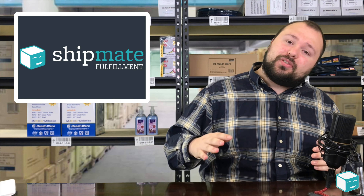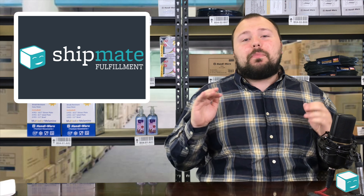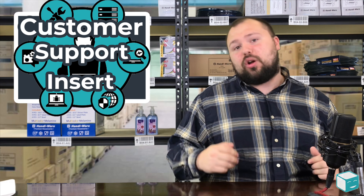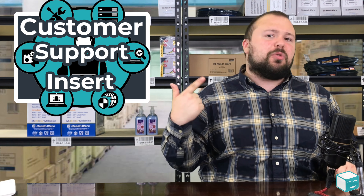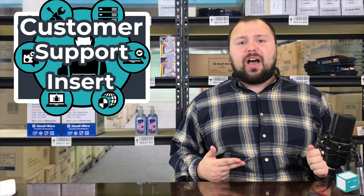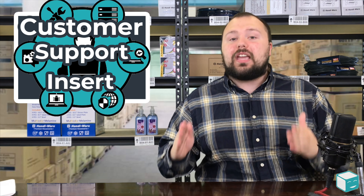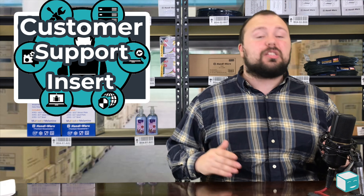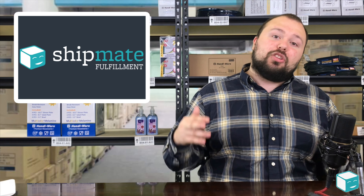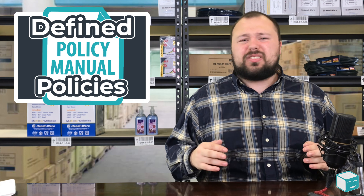The third tip is something I personally do and I find that it really helps cut down on the amount of complaints I receive at Amazon — put your contact information everywhere. Not only is it in my policies, it's on my packaging. I throw inserts in the box showing where customers can redeem their warranty and the customer support email. If they're getting a hold of me, they're not getting a hold of Amazon, and I can resolve the issue without them ever having to escalate the case in Amazon.